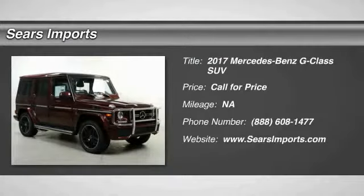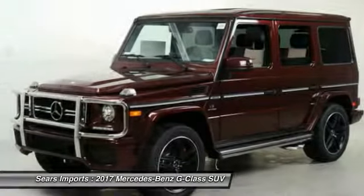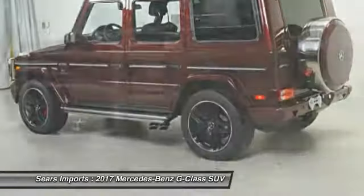2017 G-Class — true to its name, the Grand Edition package dressed up the M-Class's exterior in a grandiose fashion. Grand Edition M-Class models come standard with unique 19-inch Y-spoke aluminum wheels, and 20-inch rollers are optional.